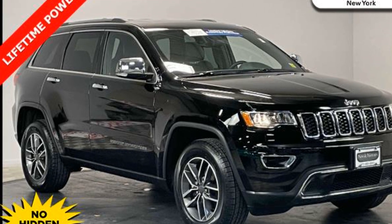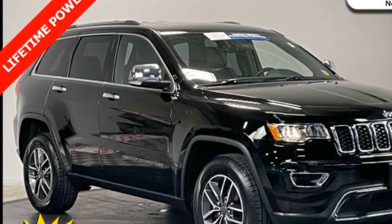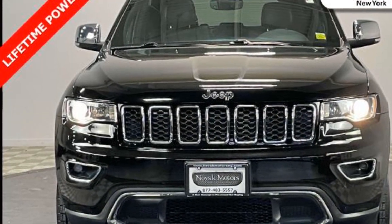2019 Jeep Grand Cherokee with less than 16,000 miles on the odometer. This SUV offers space as well as power and performance.